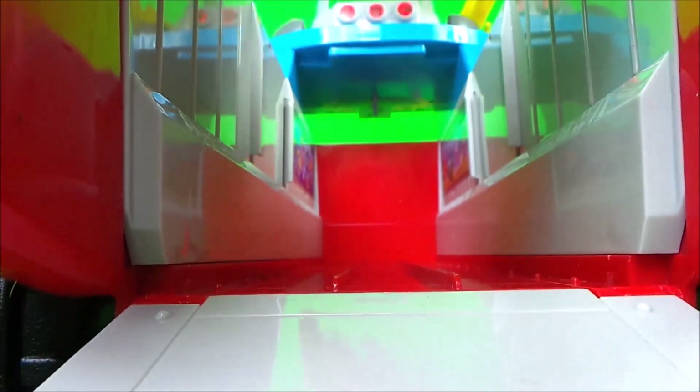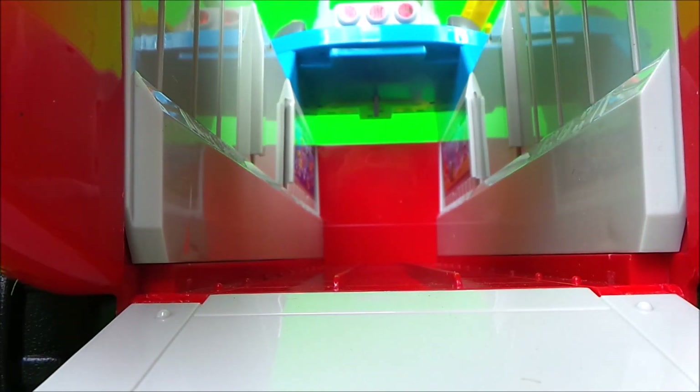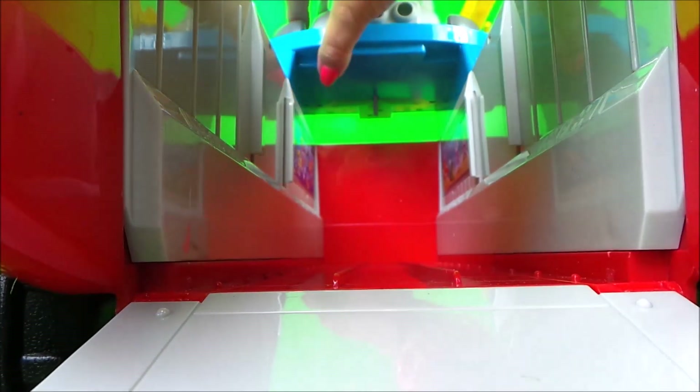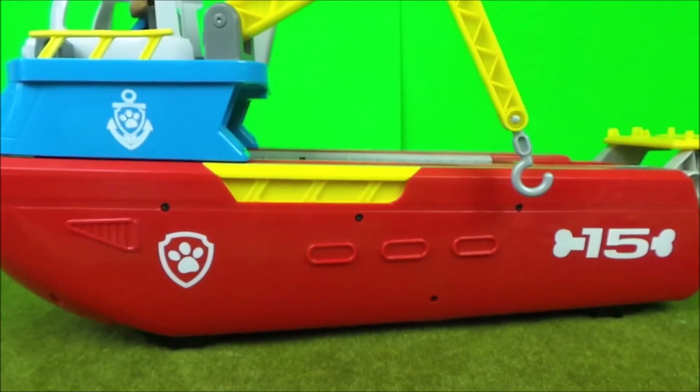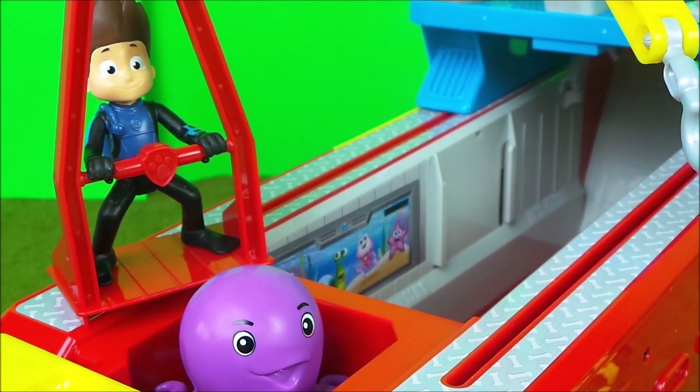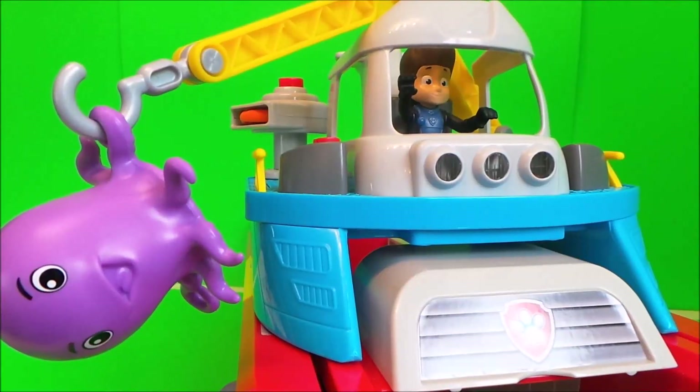Hi there guys, this is Tracy here and welcome back to the MG Tracy Club. We have a fantastic toy to share with you today — it's the Paw Patrol Sea Patroller. We got it from Amazon and I'll put the links below. This toy features a special Sea Patrolling Rider, a sea patrolling vehicle, lifesavers, an anchor, a super cute little purple octopus, a lifesaver launcher, and lights and sounds.